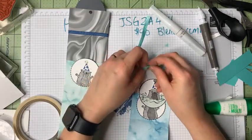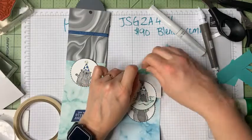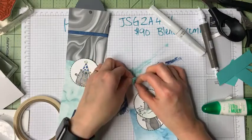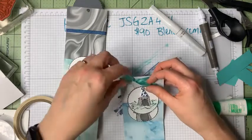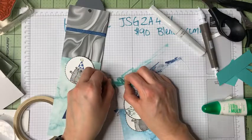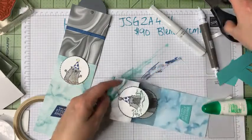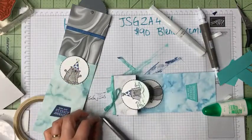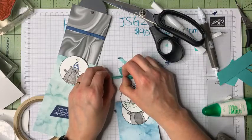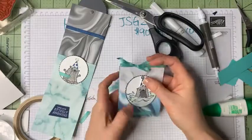I tie the ribbon and create a bow. The seam binding is great for cards because it's not bulky at all — you can add bows without extra postage. I trim the bow to the right size. The ribbon ties the color scheme together beautifully, drawing the Coastal Cabana up to the top and balancing the overall design.